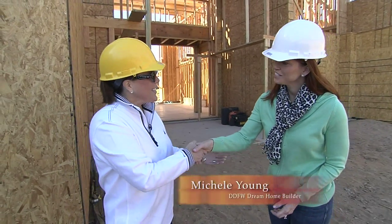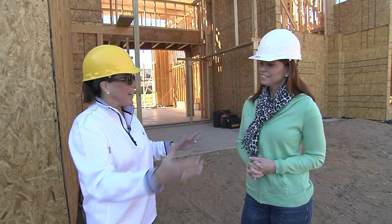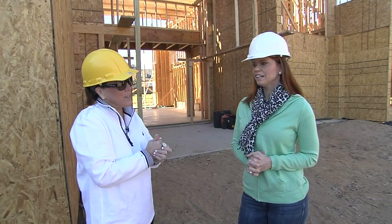The Dream Home 2013 is well underway, and with me here today is Michelle Young, one of our Dream Home Builders. Good to see you — happy New Year! Can you tell us some of the features and show us what's going on right now as the house is under construction?